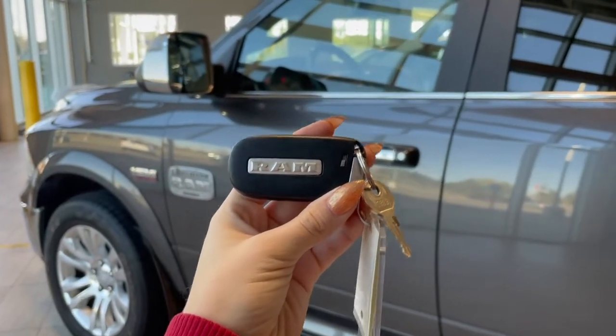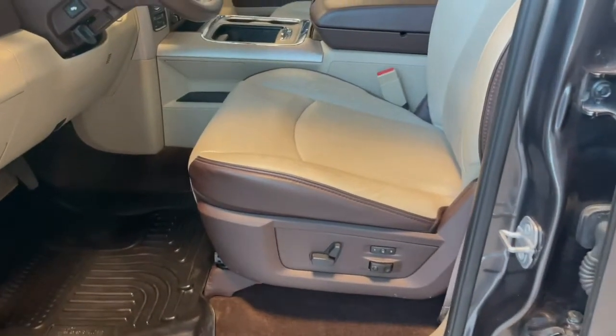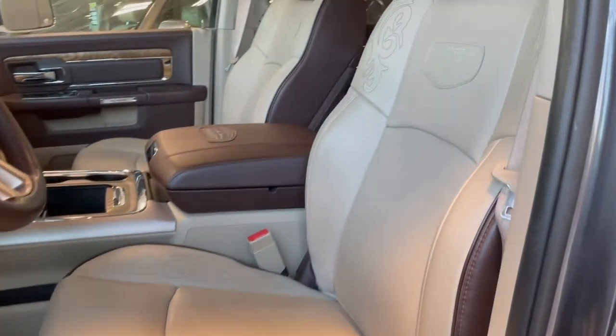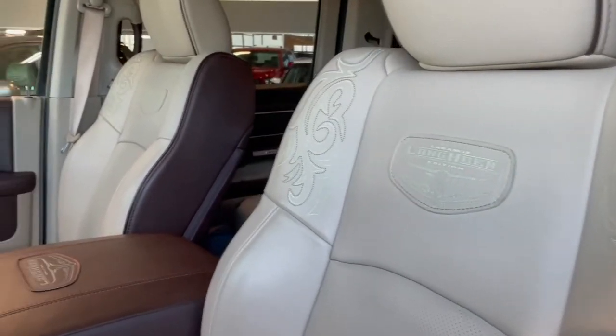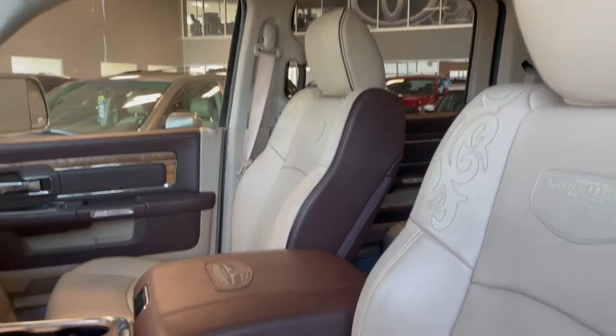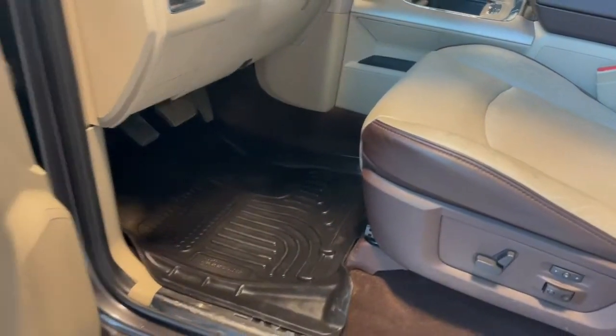Entering the vehicle we have our key with our lock and unlock. Taking a first look inside, we've got brown and beige leather interior. There is also beautiful accent stitching on the seats. This Ram comes equipped with a sunroof, all-weather floor mats, and power windows.